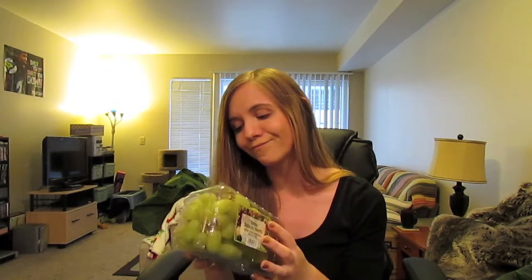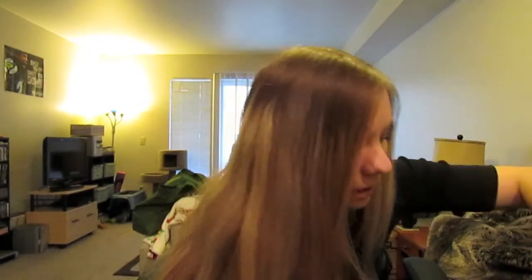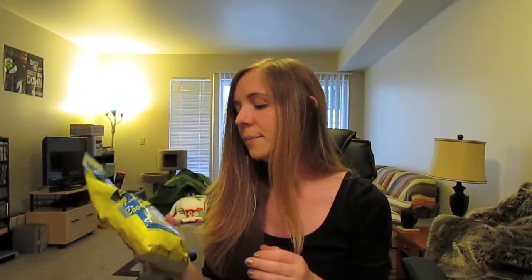Grapes aren't a great deal at Trader Joe's, but I was already there and didn't want to go to another grocery store. Here is the hot pico de gallo salsa — I got this because it's almost Cinco de Mayo and I thought it would be fun with the tortillas. I also have some edamame just for snacking — I should put that in the freezer.